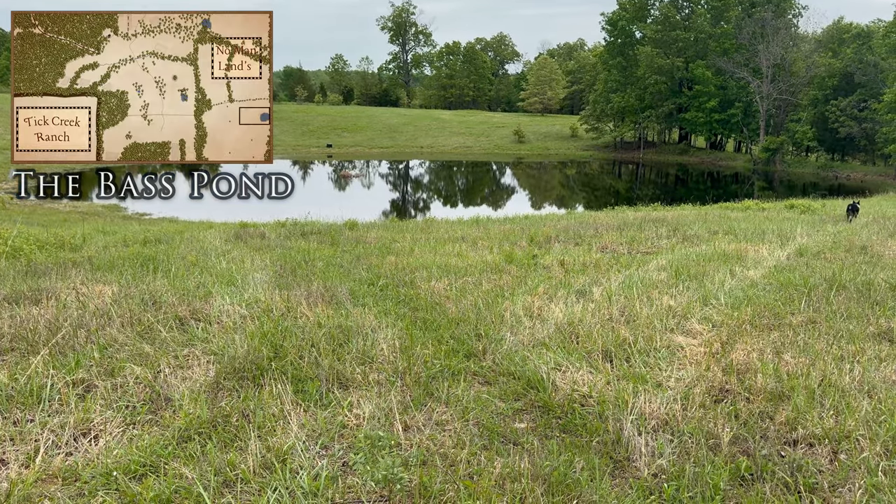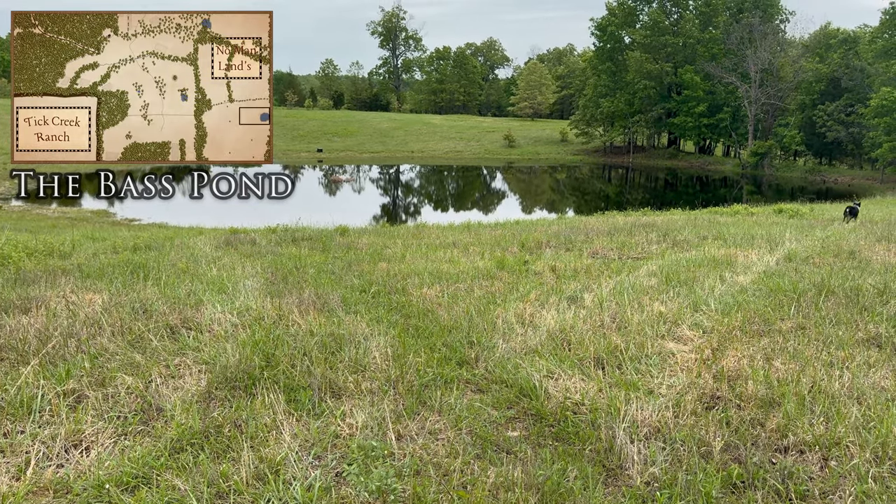There she is in all her glory — the bass pond. Man, it's looking good. It is getting full, full, full. They're calling for like two more inches of rain for us the next week or so, so we might end up with a totally full pond. Something big just splashed — that might be a turtle — whatever it was, it's massive.